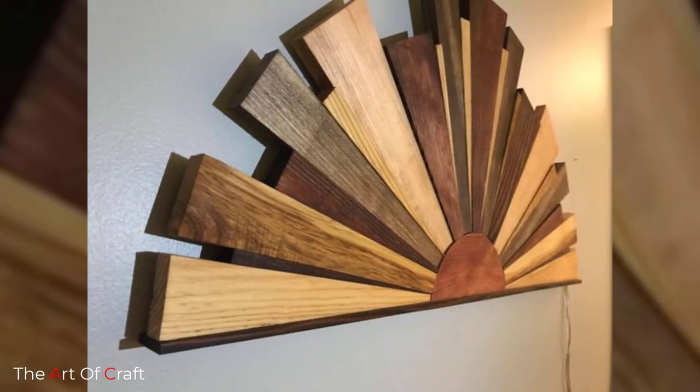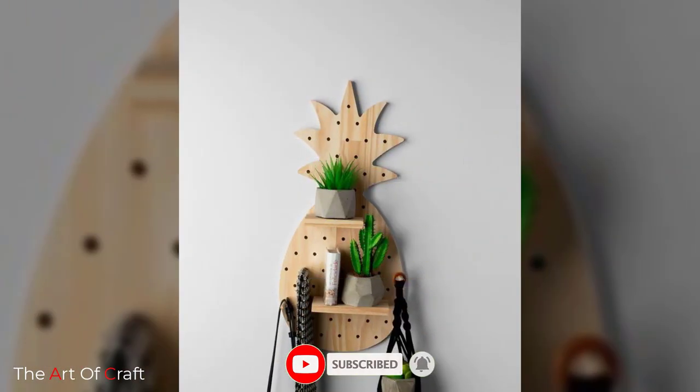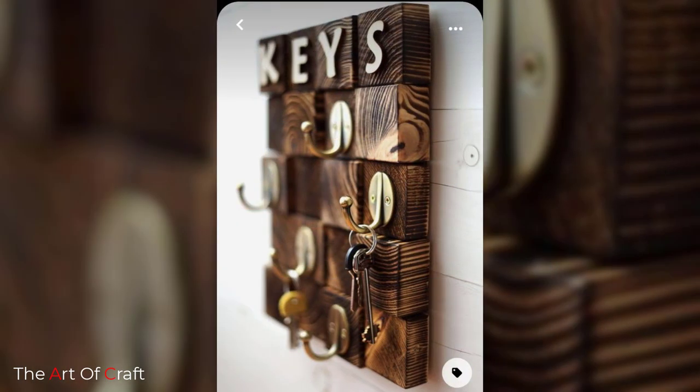Hello friends, welcome back to our channel. If you haven't subscribed yet, please click the subscribe button and the bell icon for more videos. Today we are going to talk about wood wall art ideas for home decoration.